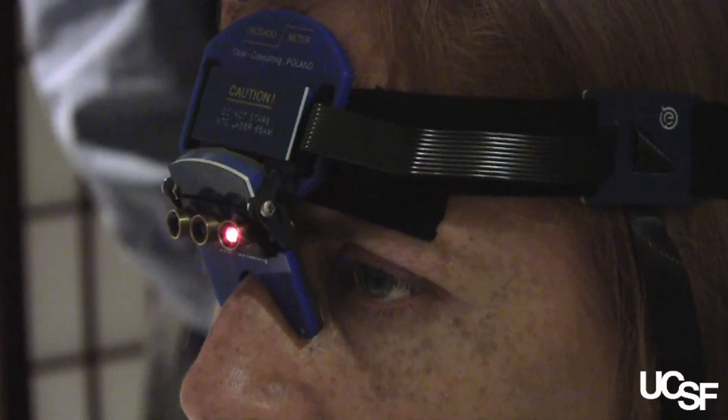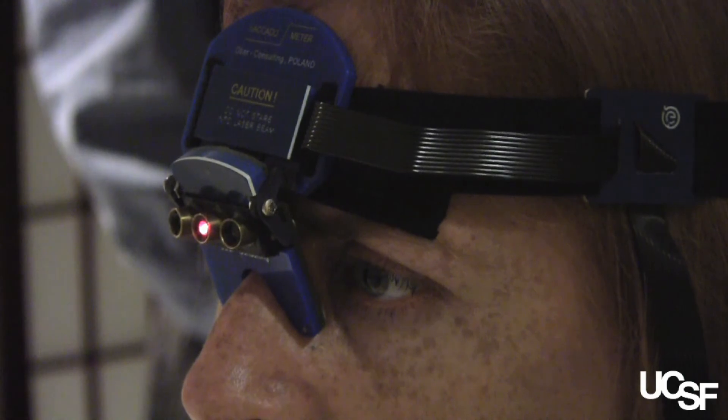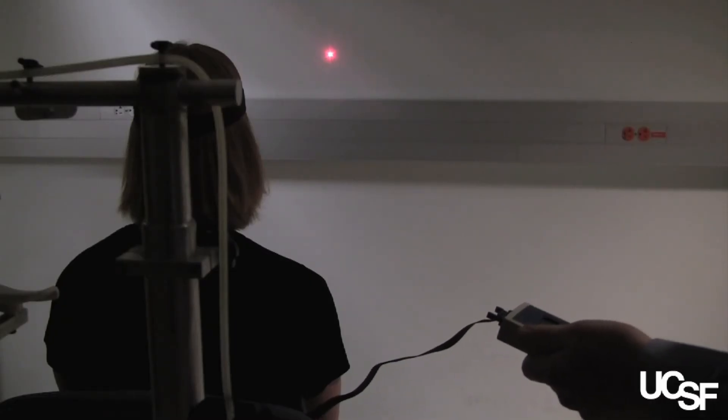We know that you can use these very simple tools — they're quick, they're not sensitive to different languages, they're inexpensive, and they can be used in people who can't use their arms or who can't speak well, and they can still produce meaningful information. So we think they are going to be really useful in the future for characterizing people's cognitive abilities.